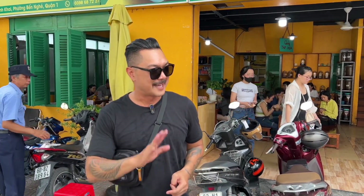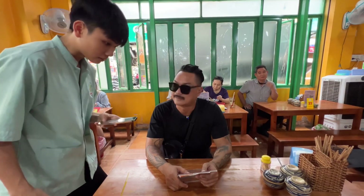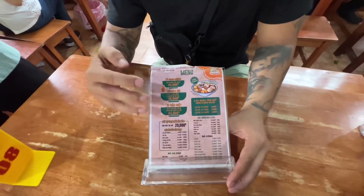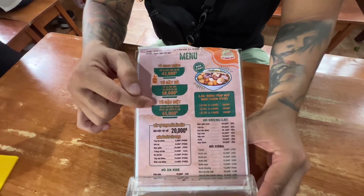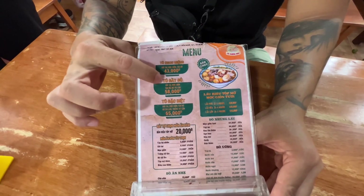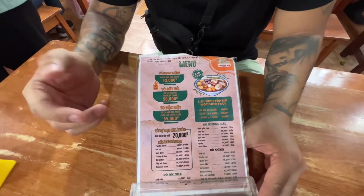So let's go inside, find a table, and film. I'll order a tô đặc biệt. So here is the menu — it's really simple. There are three sizes of bowls: the tô ngon miệng, which means delicious; the tô đầy đủ, which is everything; and the big one, the tô đặc biệt. They also have nước mơ, a Vietnamese style apricot drink. So we'll just wait here for the bowl to come out.